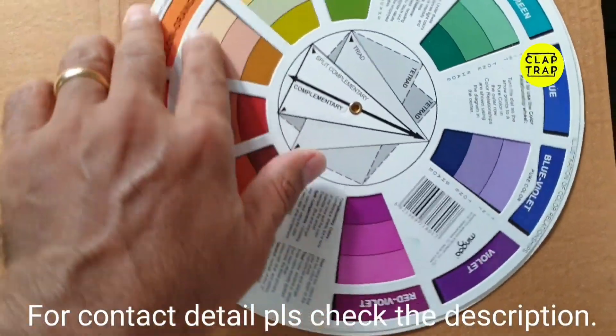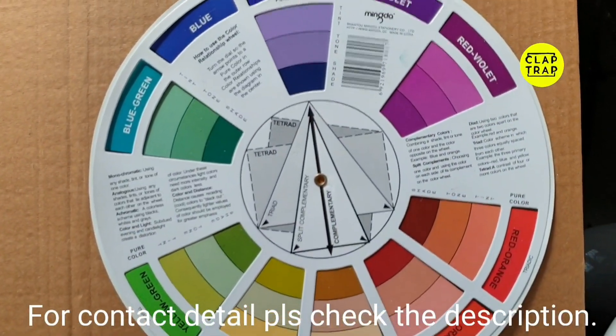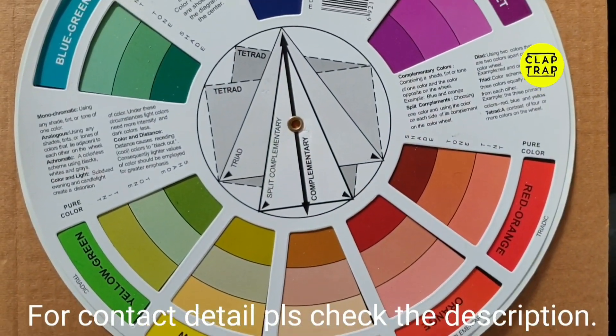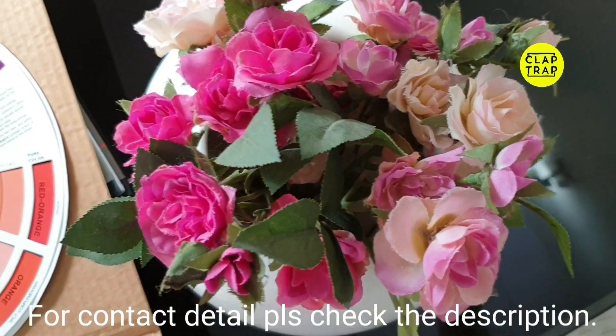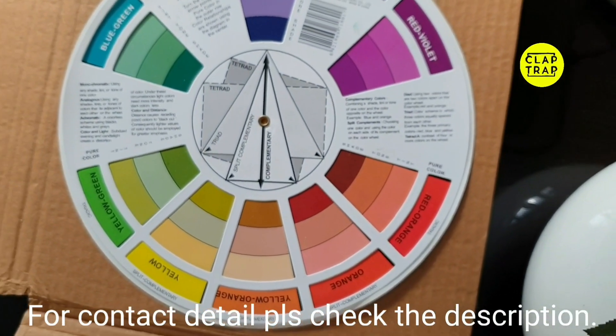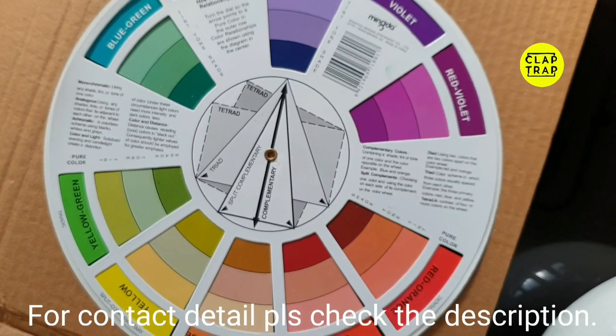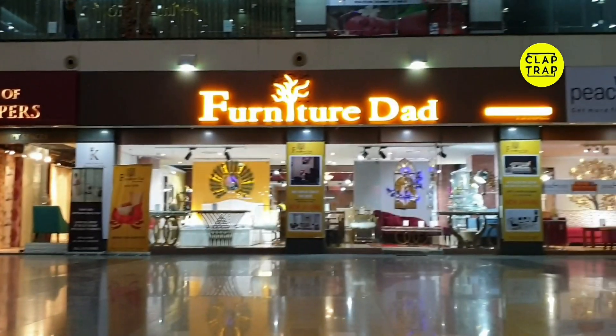Hello and welcome to Club Trap. We're back again today at Furniture Dad and M Studio together. We are in Gurugram, and the studio is already known to you — one of our most favorite ones. We will shoot the entire video in one session but you'll see it in two sections. Before we begin, we tell you that we met one of our subscribers there — let's hear from them.